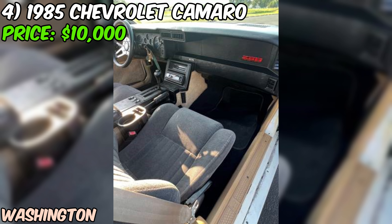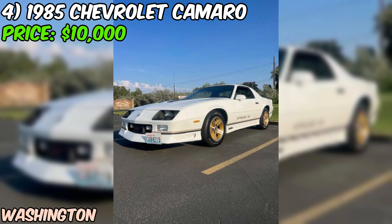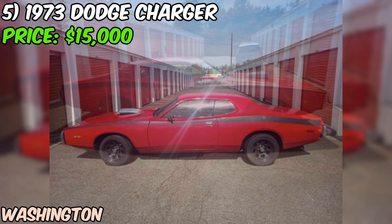The seller encourages you to reach out with any questions and seems open to communication with serious buyers. Overall, if you're in the market for a classic Camaro that's ready to hit the road and turn heads, this 1985 IROC Z might just be the perfect fit — it's got the power, the style, and the condition that enthusiasts crave.